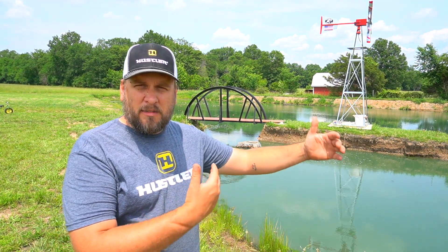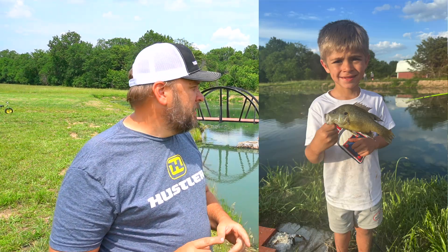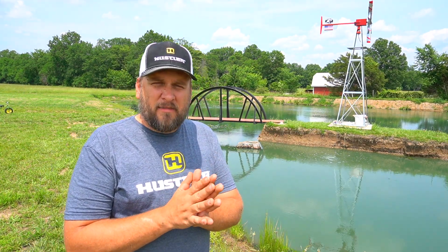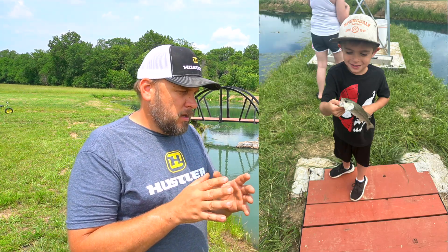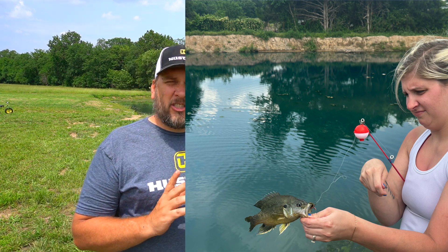This past Sunday my wife, my kids, and my grandkids were all out here fishing and you could pretty much catch a small perch, sunfish, or bluegill on every cast. I decided I had an overpopulation problem because everything we were catching was pretty small, so I went and ordered some fish that are going to be delivered tomorrow. What I wanted was some bigger predator fish to thin this population down.